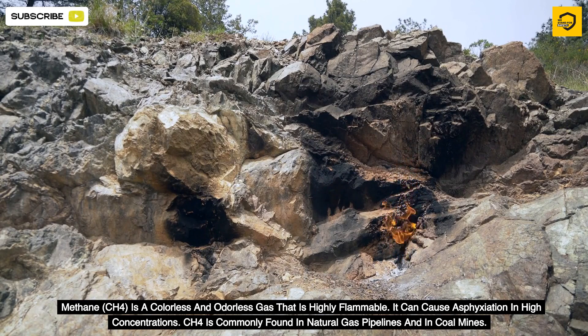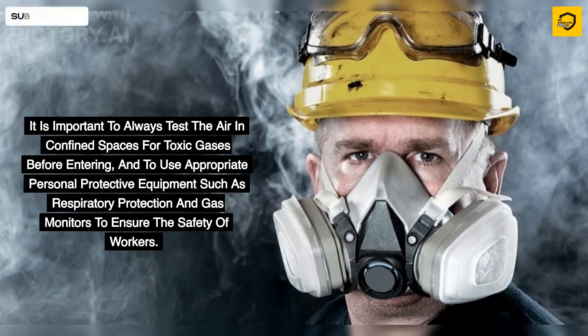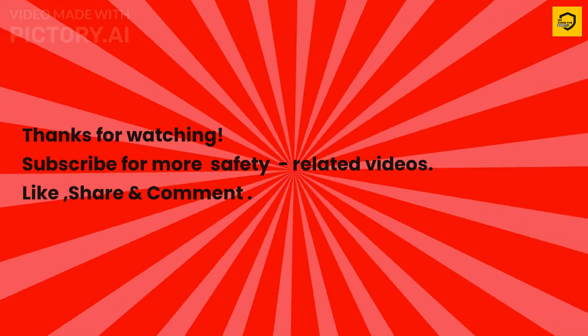Methane (CH4) is a colorless and odorless gas that is highly flammable. It can cause asphyxiation in high concentrations and is commonly found in natural gas pipelines and coal mines. It is important to always test the air in confined spaces for toxic gases before entering, and to use appropriate personal protective equipment such as respiratory protection and gas monitors to ensure worker safety.